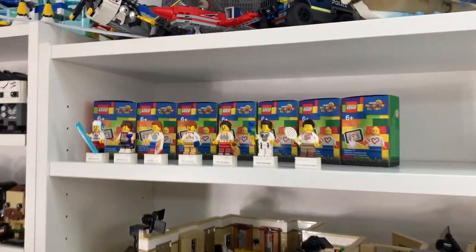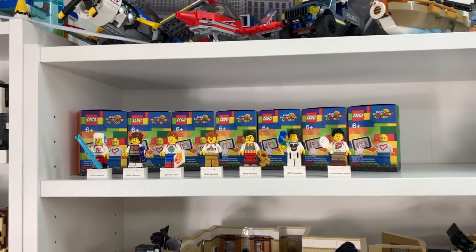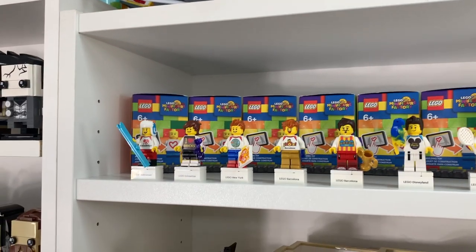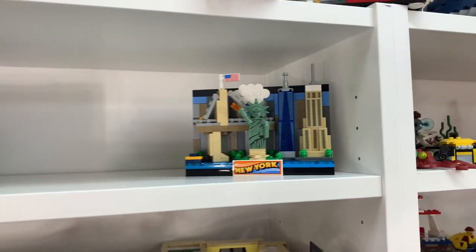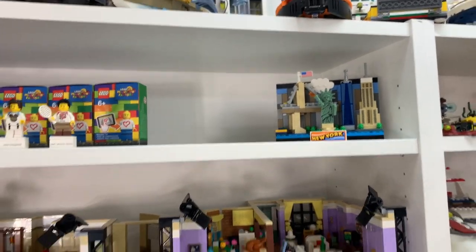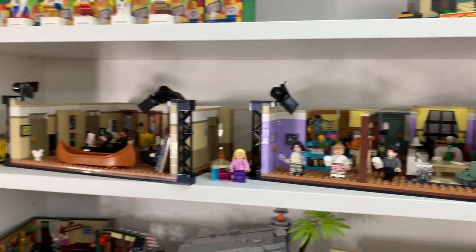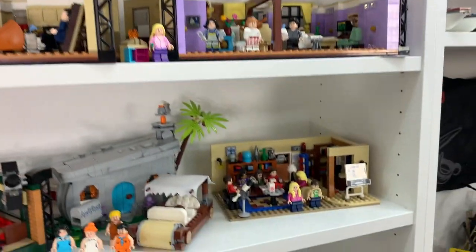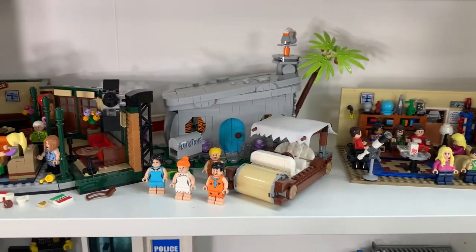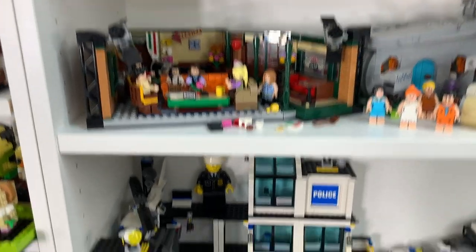I've actually got my LEGO Minifigure Factory collection, which I'm showing you guys in a video coming very soon. These are all the LEGO Minifigures that I have on display. I've got my New York postcard and room for the other new postcards coming soon. I've got the LEGO Friends apartment as well as Speed Racer's car. And then I've got some more pop culture things like the Big Bang Theory, the Flintstones, and the Friends Central Park.